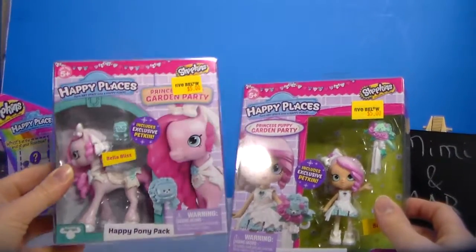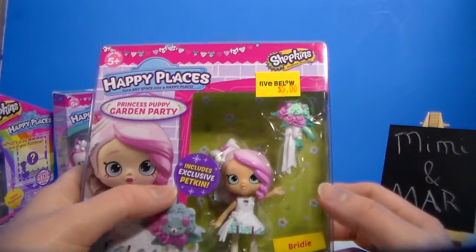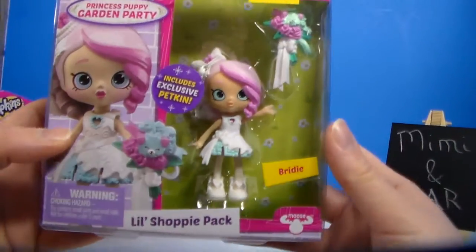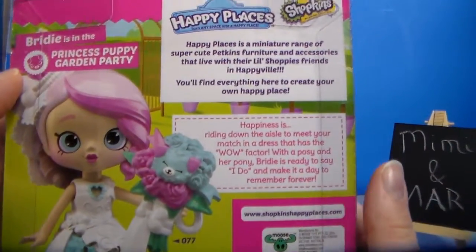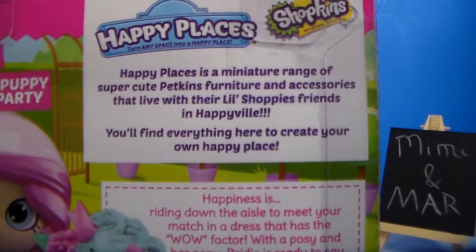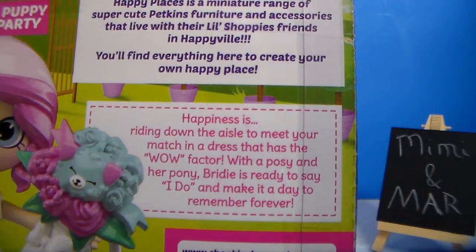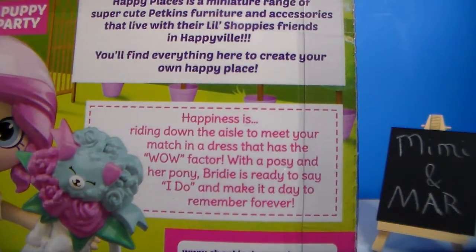So I have one little shoppy girl in one of the Happy Pony packs. It says includes exclusive petkin. This is Bridey — I'm guessing because she's dressed up like a bride. Bridey is the Princess Puppy Garden party. It gives a little information about Happy Places. Happiness is riding down the aisle to meet your match in a dress that has the wow factor. With a posy and her pony, Bridey is ready to say I do and make it a day to remember forever.